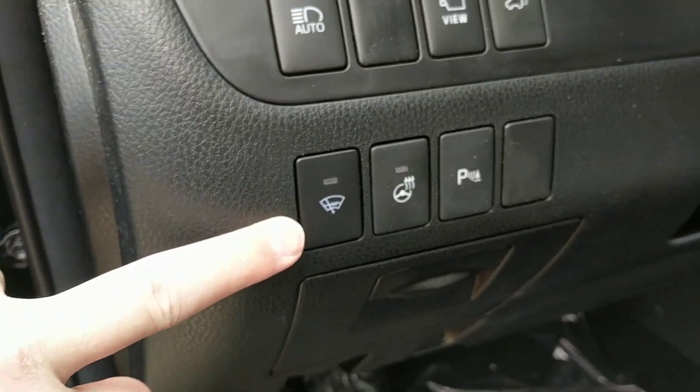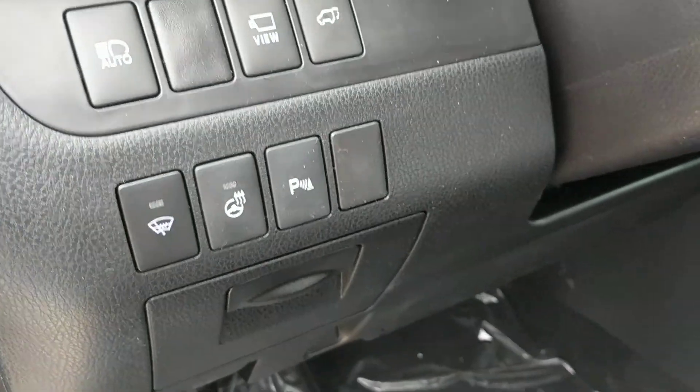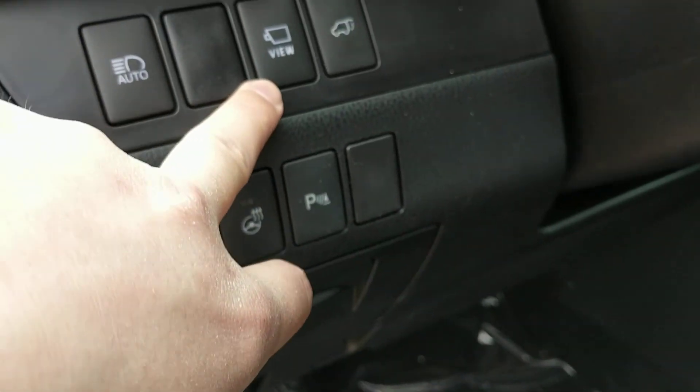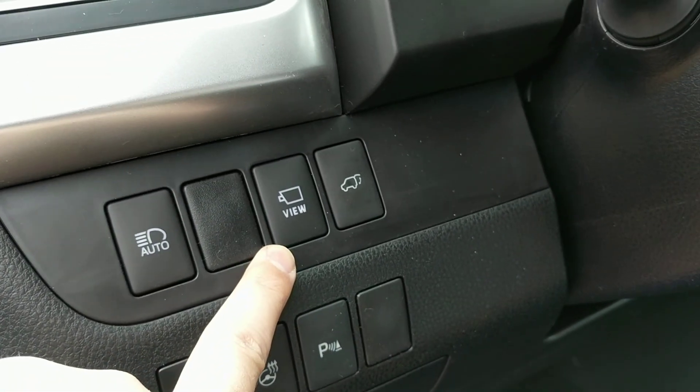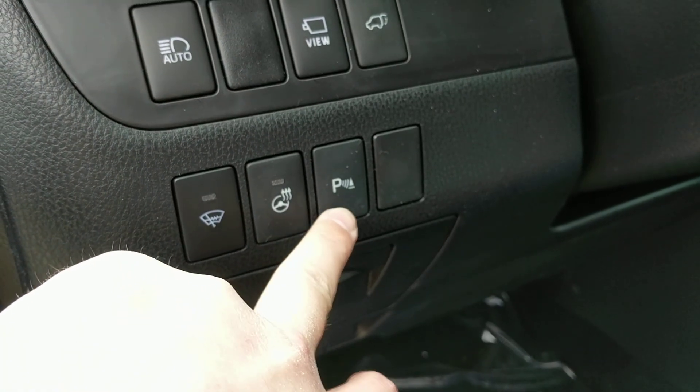Heated windshield wiper de-icer here, heated steering wheel control, and auto high beams. This view button allows you to see your hybrid battery controls. Power rear hatch, and your parking assist sonar here as well.